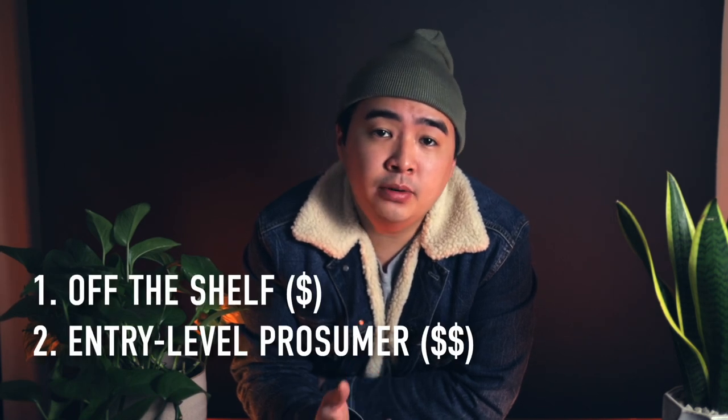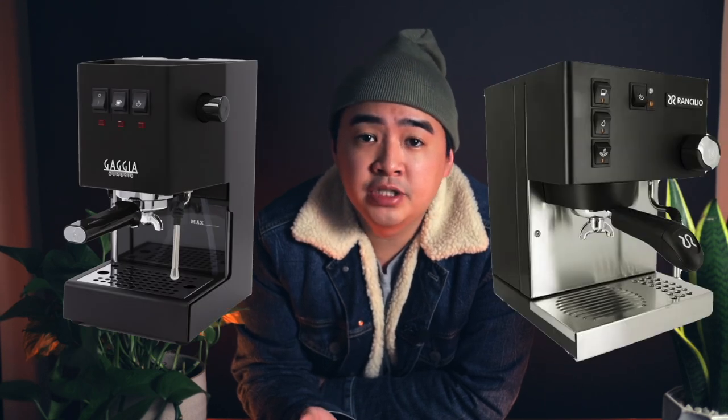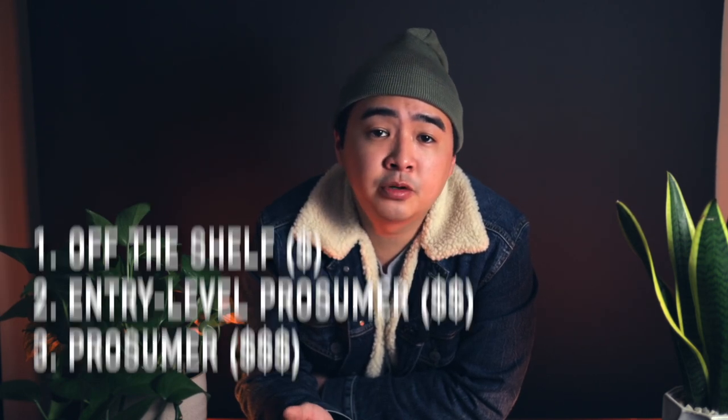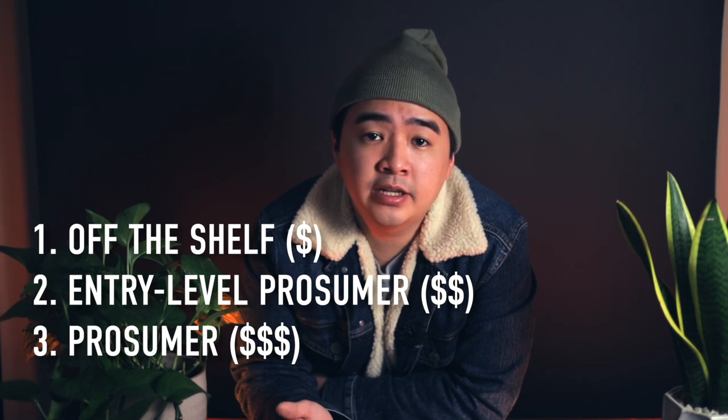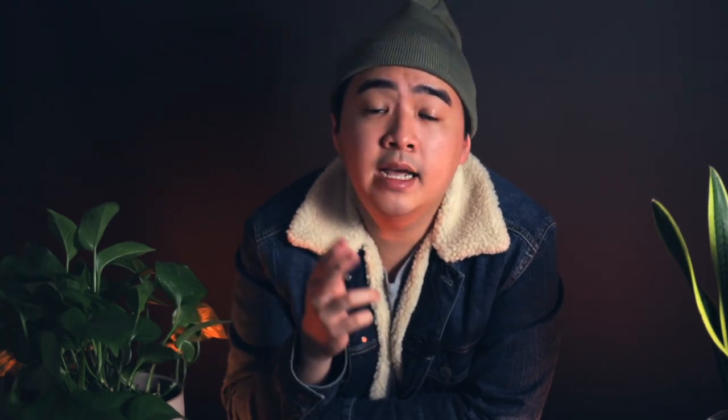For the next category, you've got what I like to call the entry-level prosumer machines — things like the Gaggia Classic Pro, the Rancilio Silvia, and a few other machines from brands like Bezzera and ECM. These typically fall within the $500 to $1,000 range. Upwards of that, you're falling into the range of machines like the Rocket, which features an E61 group head and parts more similar to a cafe or commercial machine — generally around $1,400 up to $3,000 on the high end.